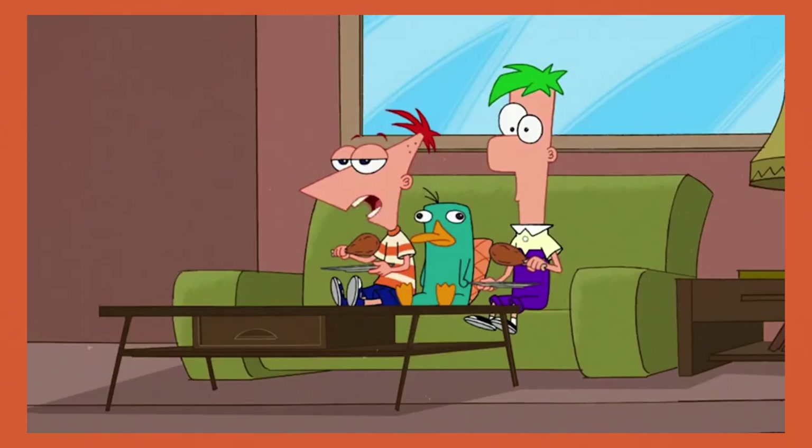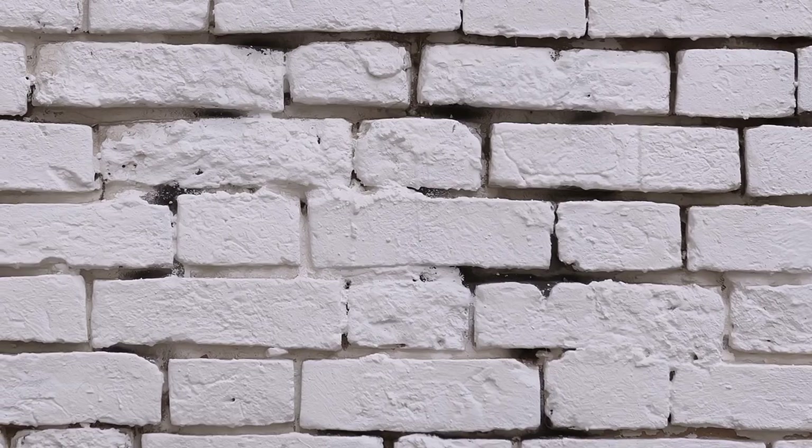I know what you're thinking. Rachel, you have gone off the deep end. Why should I care, let alone watch a video about brick? And let me tell you, I felt the same way about this stuff when I was studying it back in college. And then one day I was enlightened by how this heavy, clunky, bare-bones paperweight is one of the most badass building materials of all time.